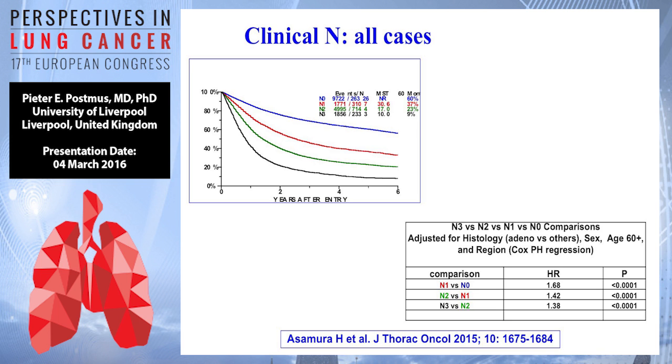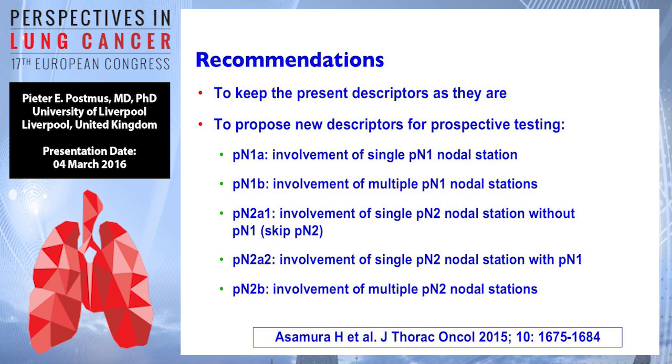So the recommendations will be: we will keep the descriptors as they are. The proposal is to use new descriptors for prospective testing — PN1A, PN1B, then PN2A1, PN2A2, and PN2B — which will be used for the prospective database.